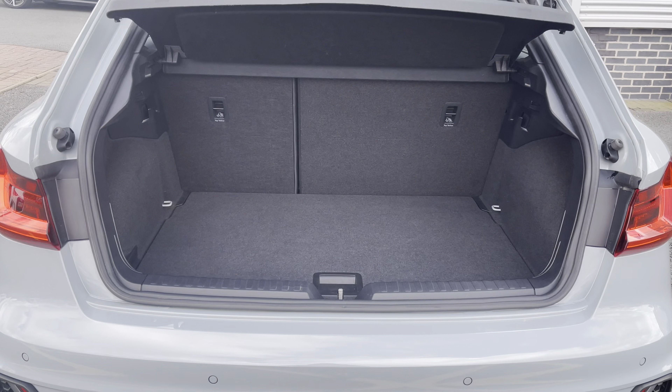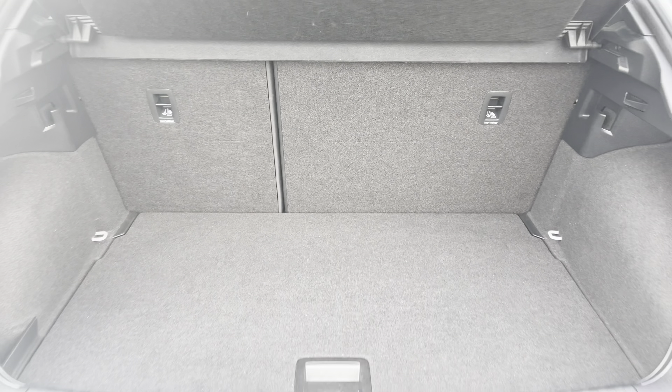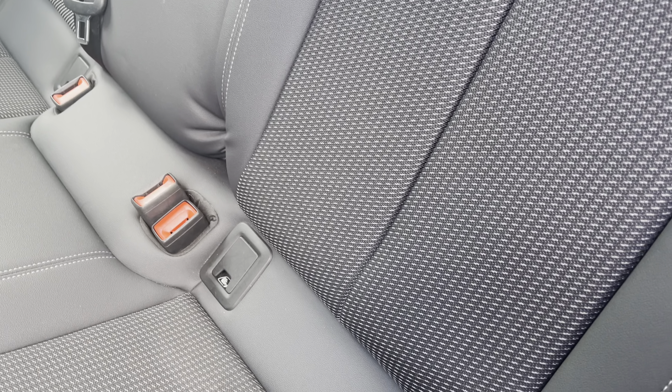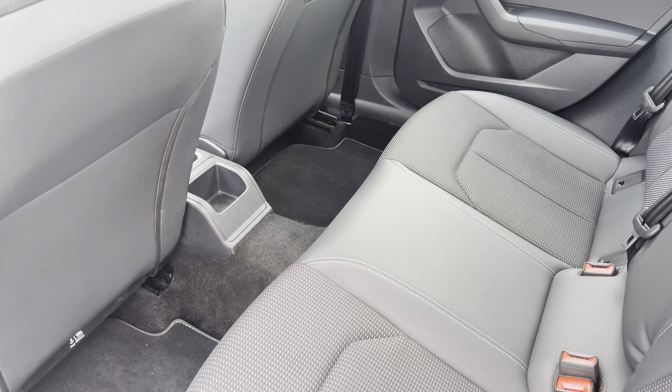Showing you the boot area, as you can see there is plenty of space for your everyday day-to-day needs. To the rear you have the comfortable cloth upholstery with the ISOFIX anchor point to easily install your child's car seat. As you can see there is plenty of head and leg space for both children and adults alike.